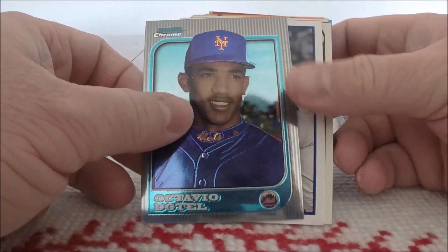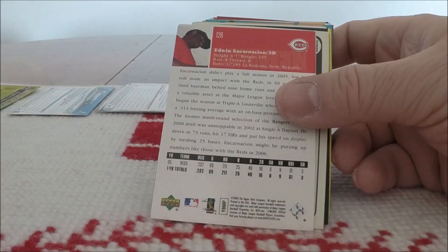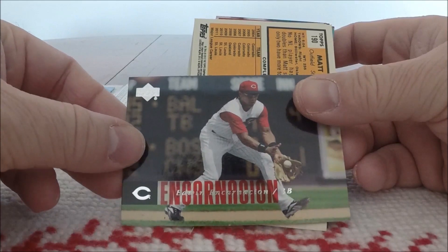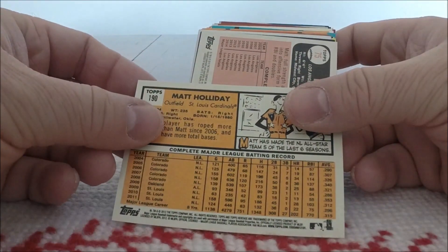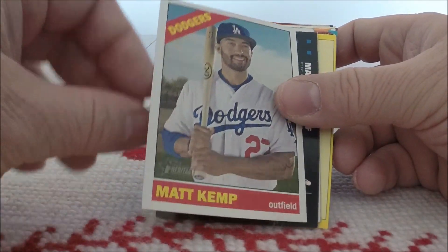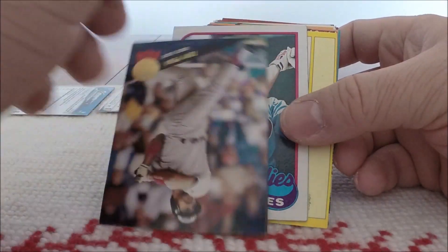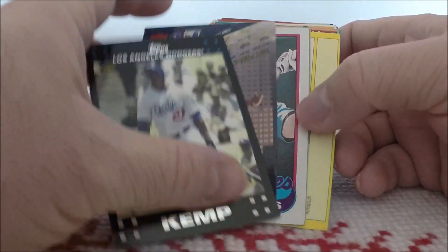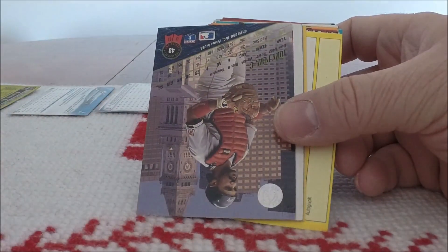A Bowman Chrome of Octavio Dotel. 2012 Topps Edwin Encarnacion. Another Edwin Encarnacion, this time a 2006 Upper Deck. More Topps Heritage — Matt Holliday from 2012. Lots of variety in this stuff — this is a good buy. Another Topps Heritage, a Matt Kemp from 2015. Another Matt Kemp from 2007 Topps.